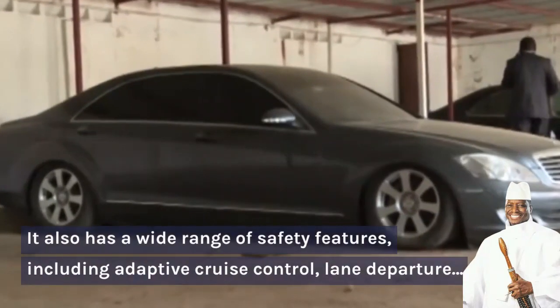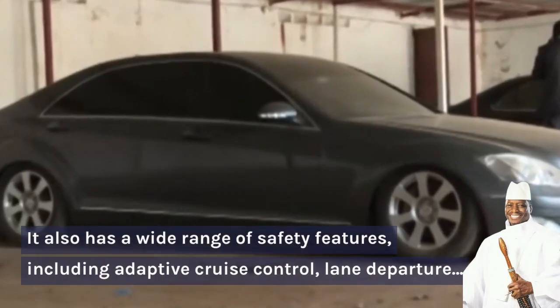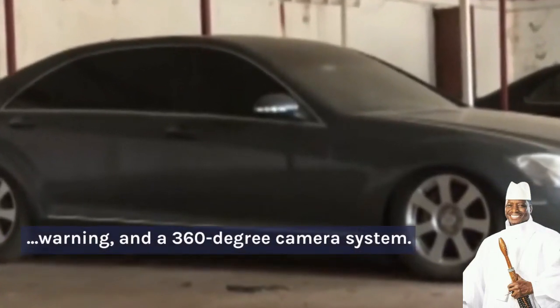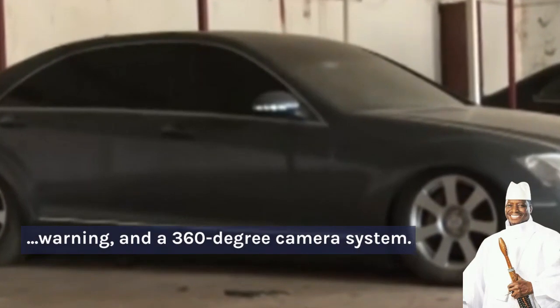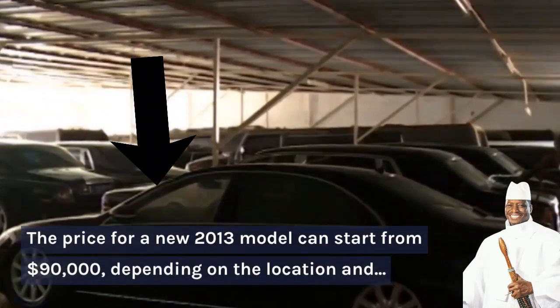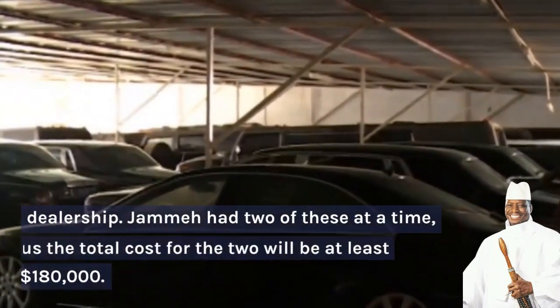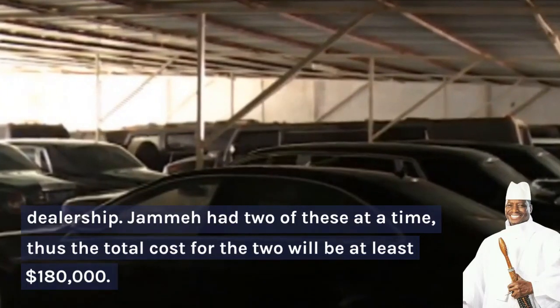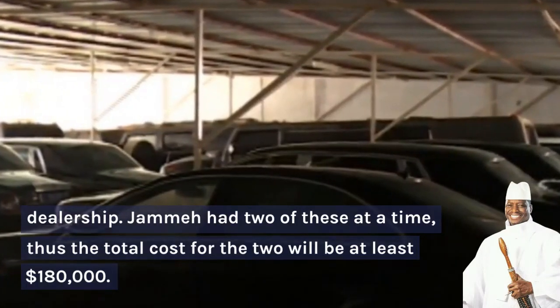It also has a wide range of safety features including adaptive cruise control, lane departure warning, and a 360-degree camera system. The price for a 2013 model can start from US$90,000 depending on the location and dealership. Jame had two of these at the time, and thus the total cost for the two would be at least $180,000.